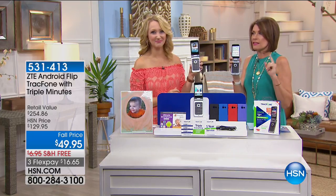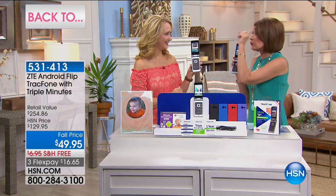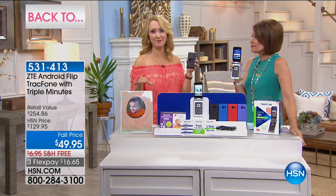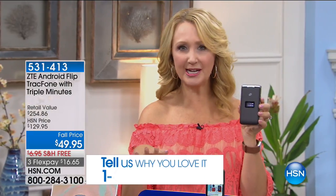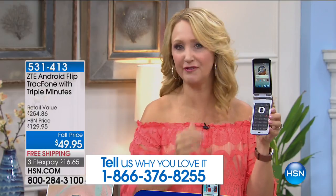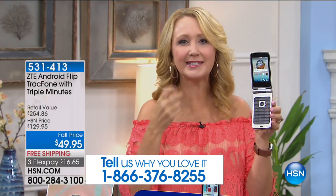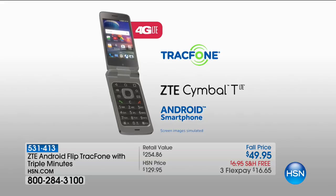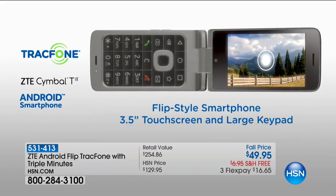At $49.95 this thing is flying — a third of our quantity ordered in one presentation. Here's why everybody loves it: not just ZTE's beautifully made handsets and affordable prices, but this is that perfect hybrid. So many of us loved our flip phones — the tactile buttons and keys — knowing that when we hung up and closed it, no one was listening anymore. You get all those great features plus a smartphone all built into one.